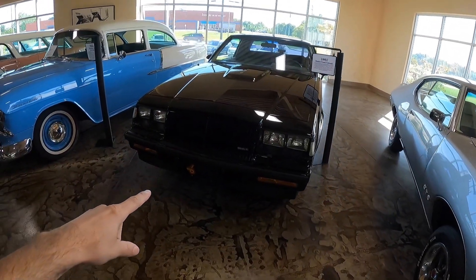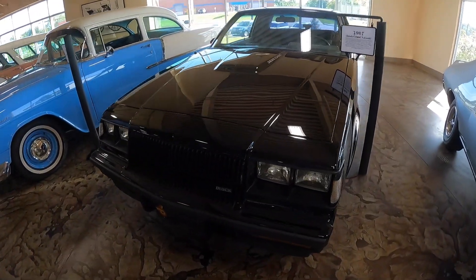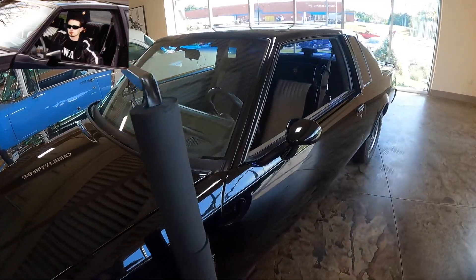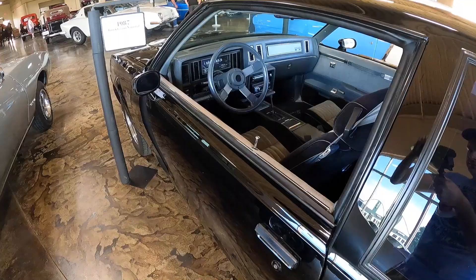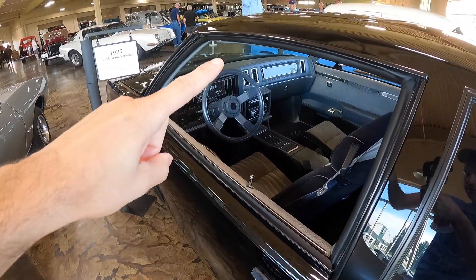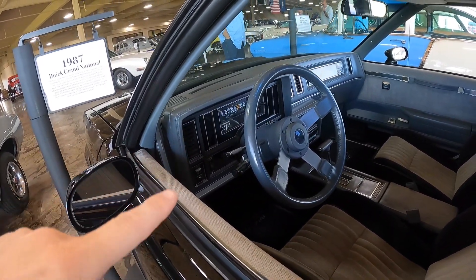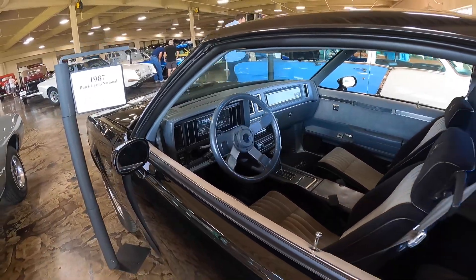This car is very familiar to me — an '87 Buick Grand National, which I also used to own. This Grand National here is a hard top and has a mechanical speedometer, whereas mine was a T-top and had a digital dash.